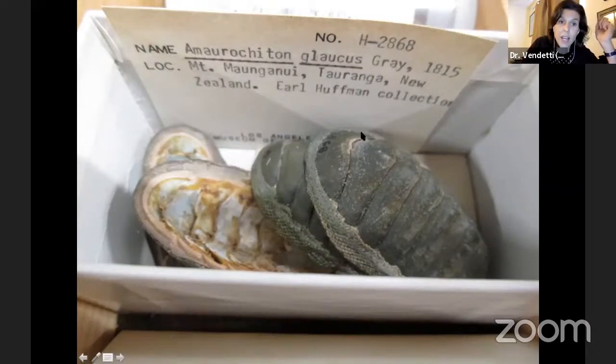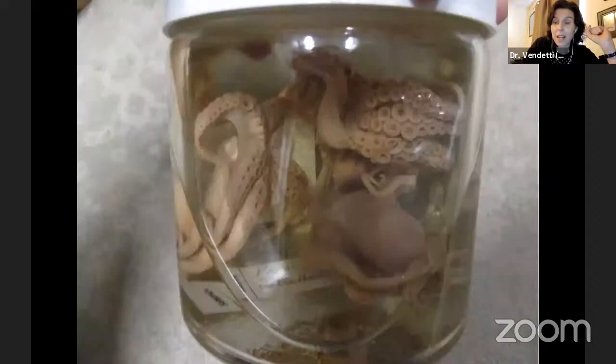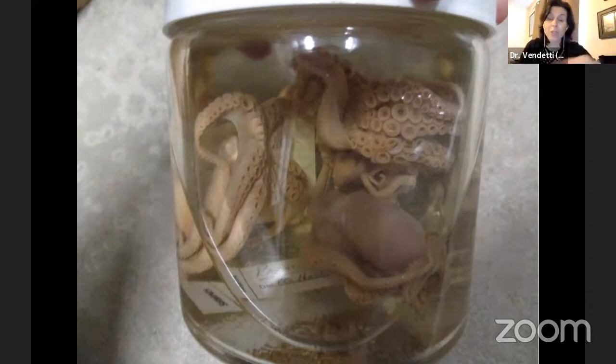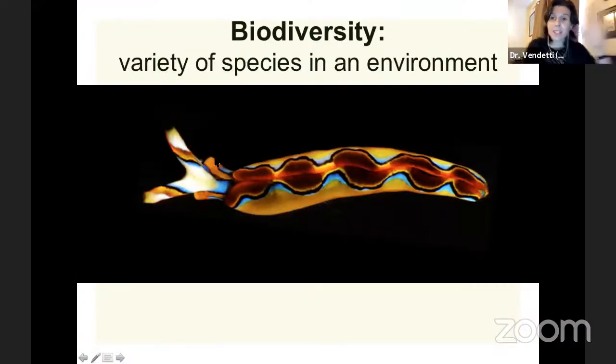These are chitons from New Zealand — the eight-plated roly-poly looking mollusks from coastlines around the world. This is an octopus that was collected in 1969. We have a lot of specimens that were collected a long time ago, which is really important for scientists around the world understanding how and when extinction happens and how biodiversity in particular places changes. If you wanted to know how many snails, slugs, or octopuses you could find in California 50 years ago, as a scientist you would use museum collections — you'd go back to find those specimens and know what animals were there at that time.